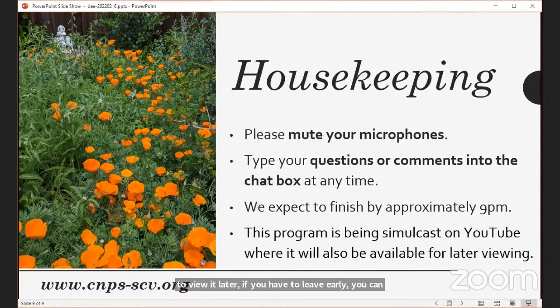Now I want to introduce Dee Heim. She is a current CNPS board member and our field trip chair. She's also a former chapter treasurer and former field trip chair. She's an active weed warrior at Edgewood County Park and Preserve, and an adjunct instructor of horticulture at Foothill College in their environmental horticulture and design program. She is passionate about sharing her teaching abilities with all of us — she's an amazing teacher.